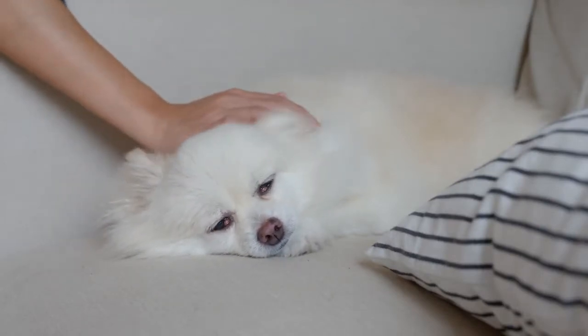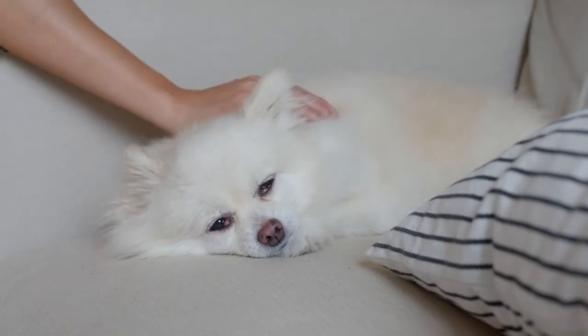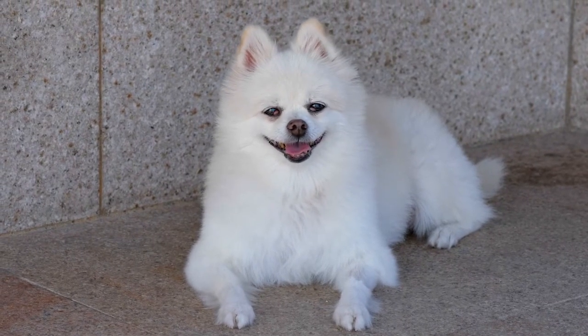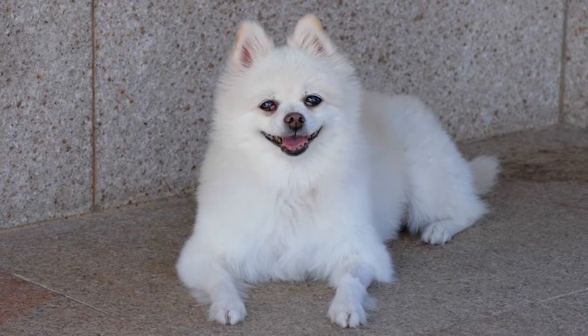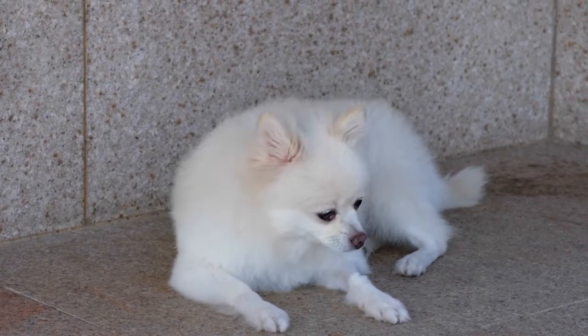Some of the common causes of dog eye boogers are conjunctivitis, epiphora, excessive tear production, and injury to the eye. Because excessive discharge from the eye can be a sign of a medical condition, it's important to schedule an appointment with your veterinarian to have your dog's eyes checked if you are concerned. Watch this video until the end to learn why your Pomeranian has eye boogers and how to get rid of it.